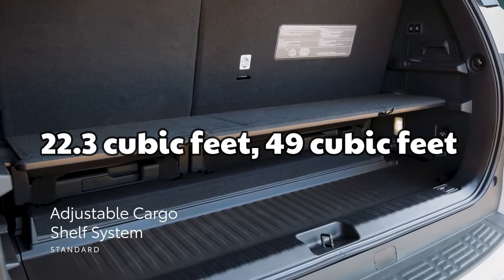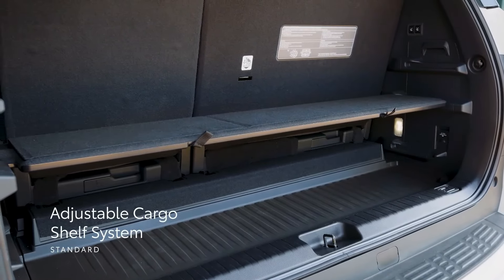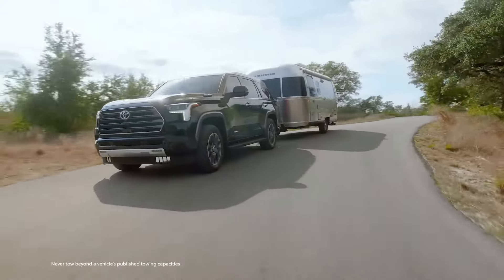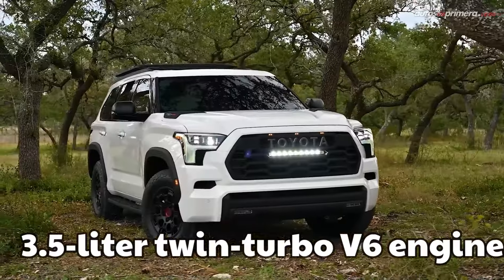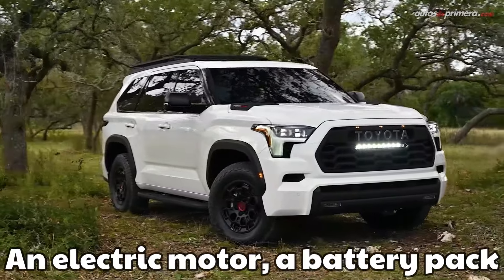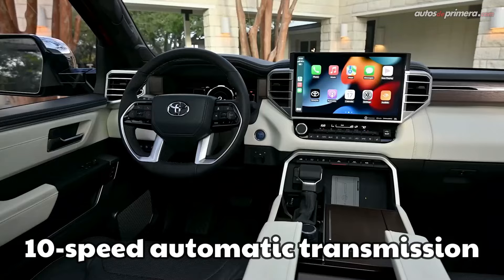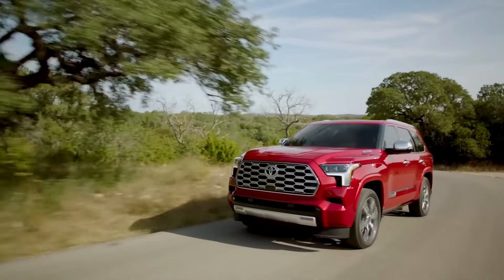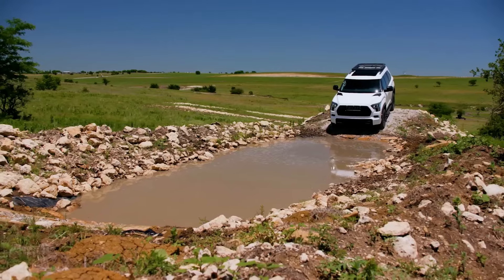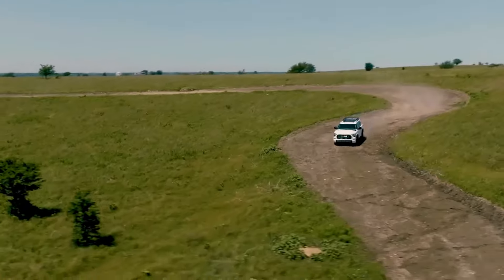The cargo capacity is reduced because the rear row cannot fold completely flat, while being large enough for humans. 22.3 cubic feet are available behind the third row, 49 cubic feet with the third row folded, and 86.9 cubic feet behind the lift gate. The Sequoia's powertrain is brand-new, with a 3.5-liter twin-turbo V6 engine, an electric motor, a battery pack, and a 10-speed automatic transmission, producing 437 horsepower.